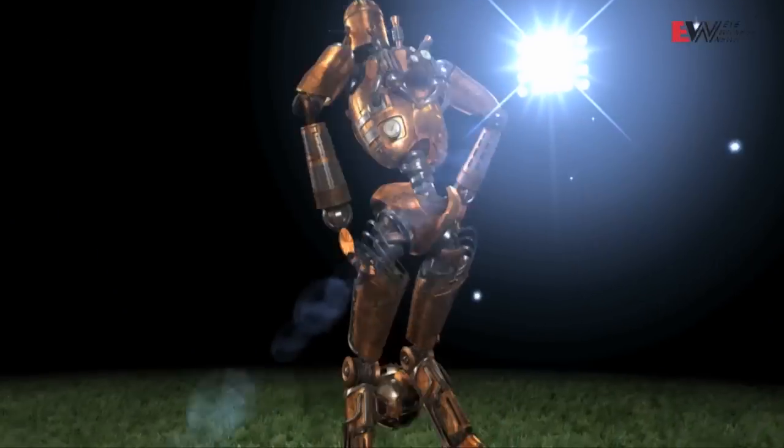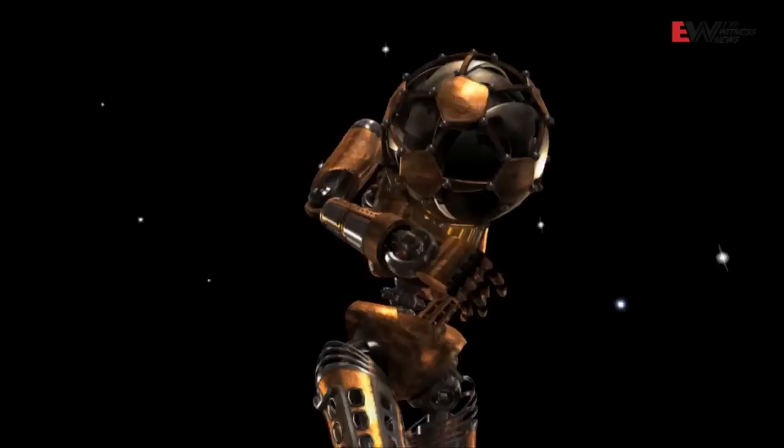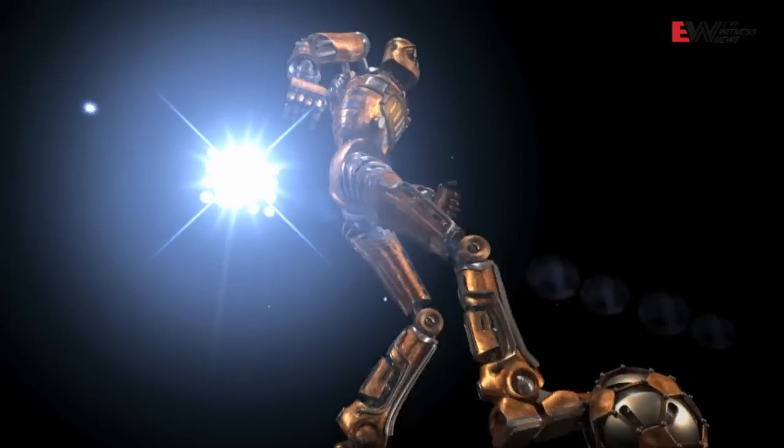The primary advantage of motion capture is that it allows you to animate human or humanoid characters, creatures, or animated characters very accurately and very quickly. So it's not a replacement for animation — it's a massive enhancement tool.